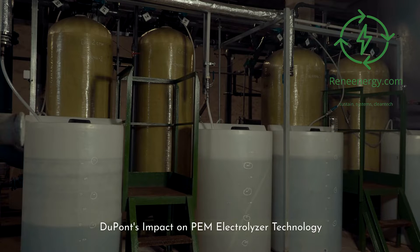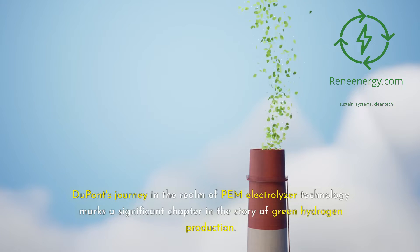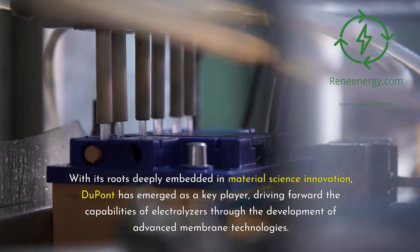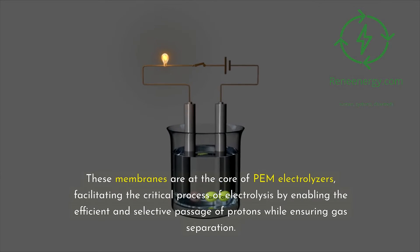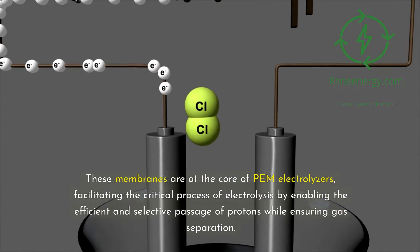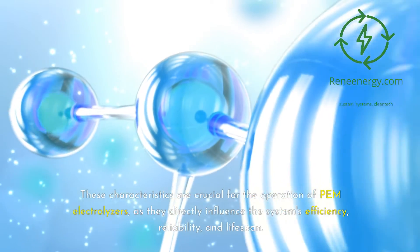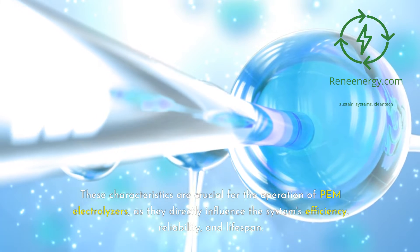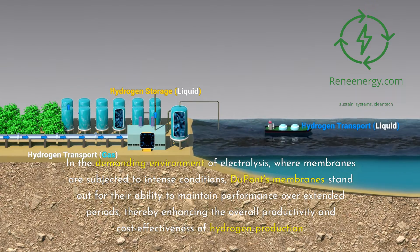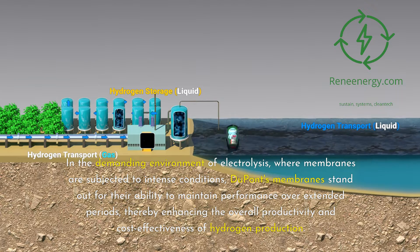DuPont's impact on PEM electrolyzer technology marks a significant chapter in the story of green hydrogen production. With its roots deeply embedded in material science innovation, DuPont has emerged as a key player, driving forward the capabilities of electrolyzers through the development of advanced membrane technologies. These membranes are at the core of PEM electrolyzers, facilitating the critical process of electrolysis by enabling the efficient and selective passage of protons while ensuring gas separation. The innovation behind DuPont's membrane technology lies in its exceptional proton conductivity and unparalleled durability, directly influencing the system's efficiency, reliability, and lifespan. In the demanding environment of electrolysis, DuPont's membranes stand out for their ability to maintain performance over extended periods, enhancing overall productivity and cost-effectiveness of hydrogen production.